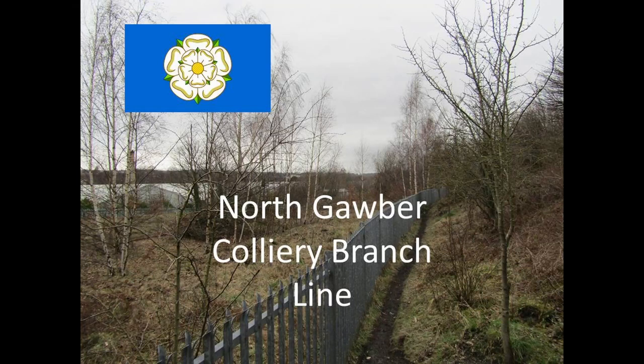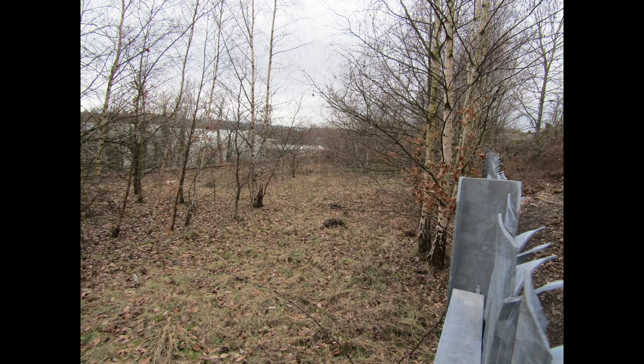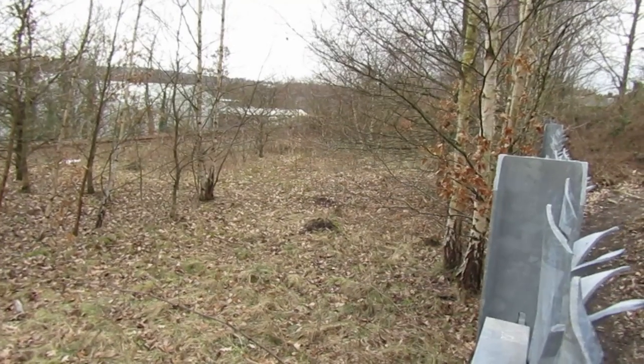Hello, welcome to another explore. Today we're going to have a look at the former North Gorba Colliery branch line. A short branch, it left the former Lancashire and Yorkshire Railway at this junction at Darton.